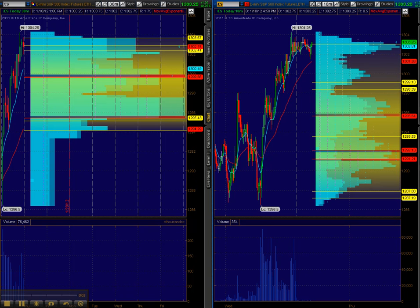Trend day today, up all day from the open again. Wide range opening bar on the 30-minute bar: 1286.50 to 1294.25, almost 8 points. And then we closed 10 points higher.